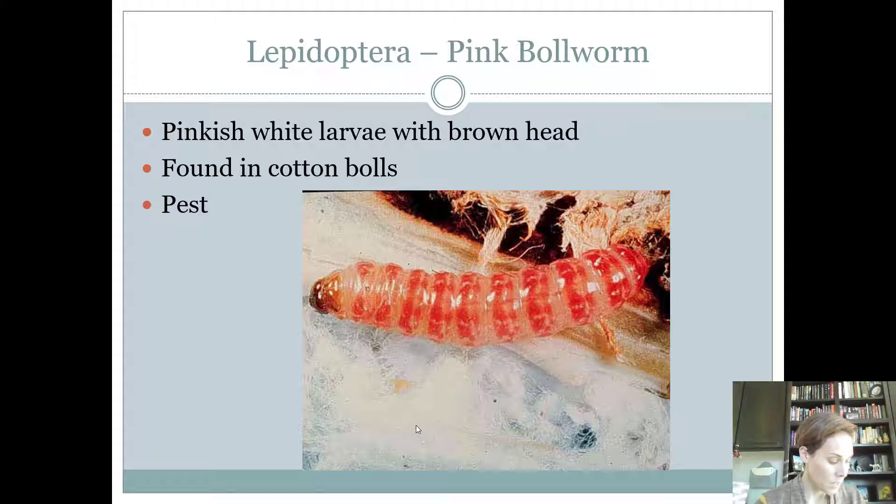Pink bollworms — remember a boll is a part of a cotton plant, so the host is cotton. These are a pink larva. If you see a picture of a larva that is pink in color, it's not the cabbage looper because that one is green, and it's not the greater wax moth because that one is creamy white. So if it's pink, you've got a pink bollworm and it is definitely a pest.